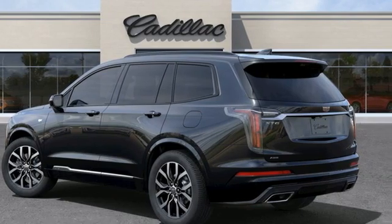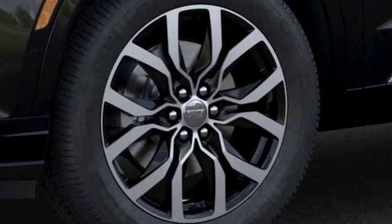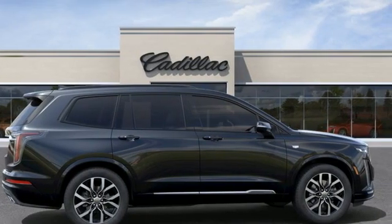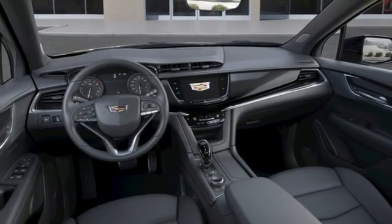And it comes with all the amenities you need: automatic transmission, four-wheel drive, integrated navigation system with voice activation, Wi-Fi hotspot, and front heated leather bucket seats.